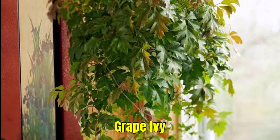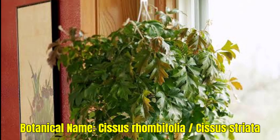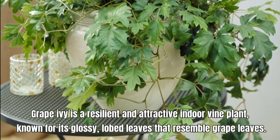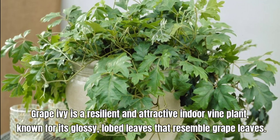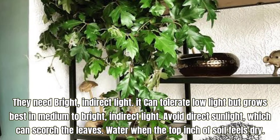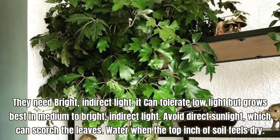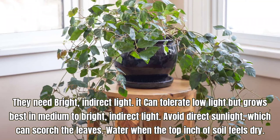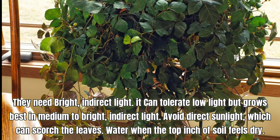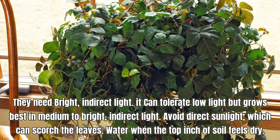Grape Ivy, also known as Cissus rhombifolia or Cissus striata. Grape Ivy is a resilient and attractive indoor vine plant known for its glossy, lobed leaves that resemble grape leaves. It needs bright, indirect light and can tolerate low light but grows best in medium to bright, indirect light. Avoid direct sunlight which can scorch the leaves. Water when the top inch of soil feels dry.